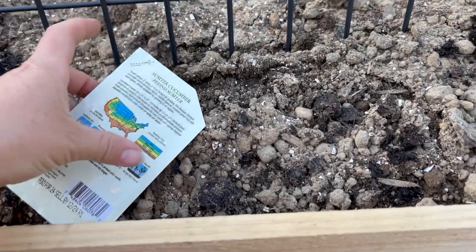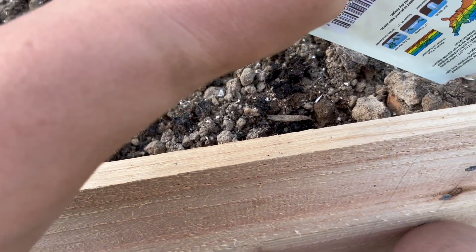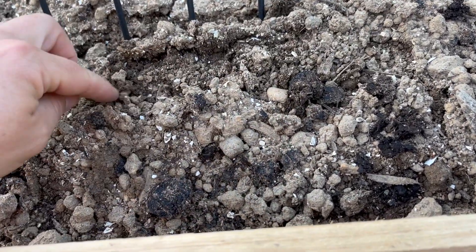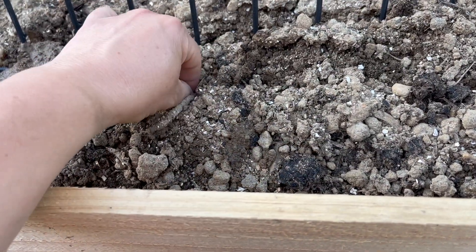I had some of these started but I sold them at the plant sale, and a few of these too. I always end up planting way too many cucumbers and having way too many cucumbers.